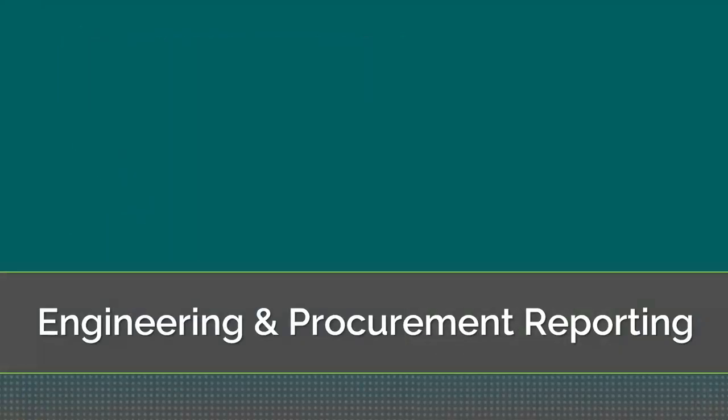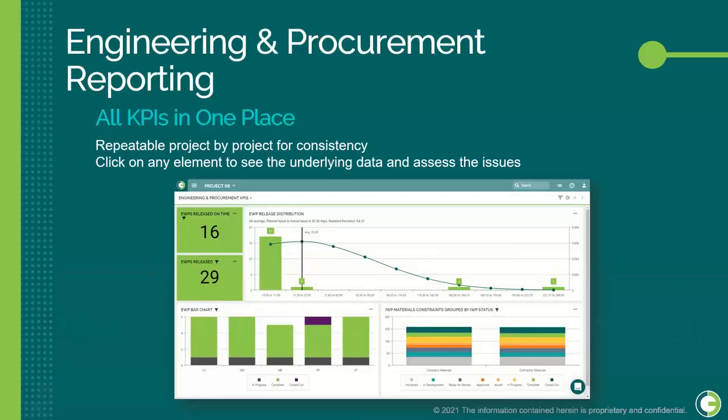Just as with construction reporting, all engineering and procurement data is in one place in O3. We can support these KPIs and the process is repeatable, ensuring consistency across projects. We can also get more granular by clicking into each graph or widget to investigate deeper and get more of the narrative behind the data.